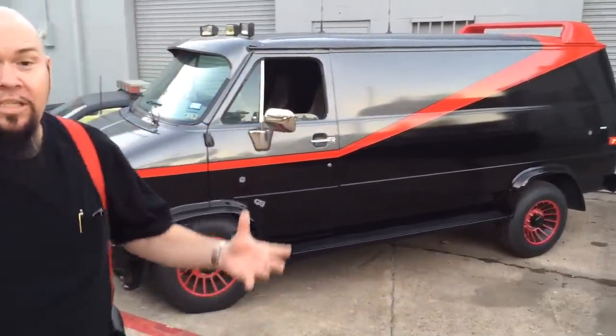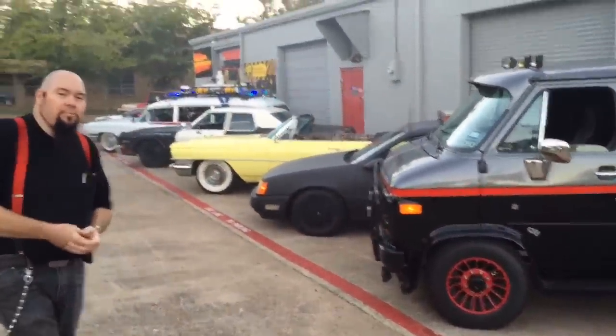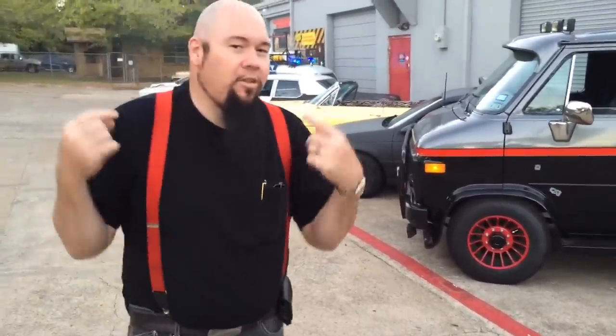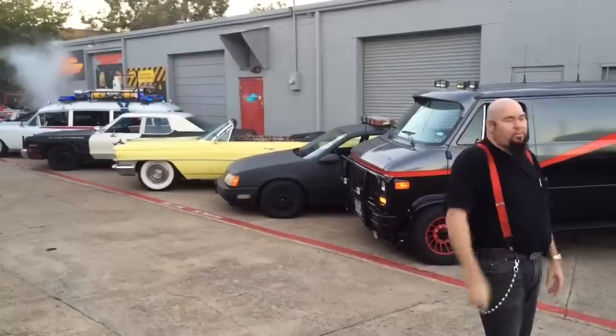We make dreams come true. We make fantasies come true. This is what we do here at Bob's Prop Shop — we build your fantasies. So if this is the kind of stuff you're into, whether you're a fan, a buyer, looking to rent them, or just want to check out pictures, check us out on the web at Bob's Prop Shop. Facebook, Twitter, Google me — I'm Video Bob. This is Bob's Prop Shop.